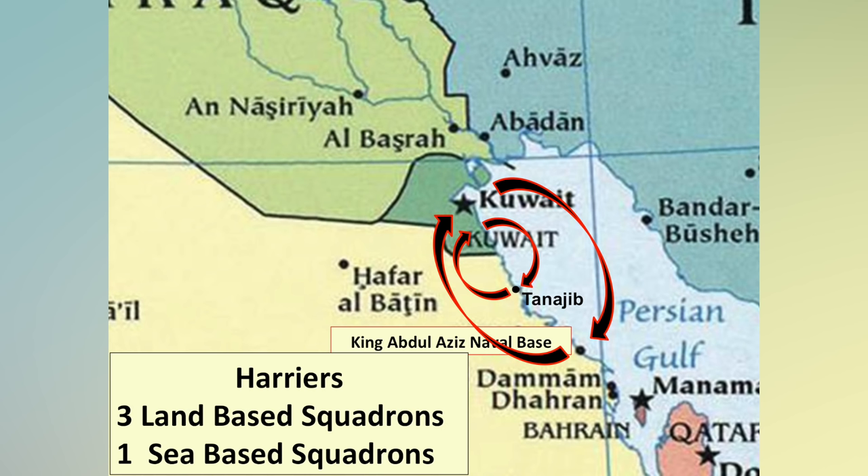I had a real good friend, a Navy pilot aboard the USS America flying out of the Red Sea. When he was flying, he was able to do one mission in about nine hours because they were so far away from the battle, requiring multiple air refuelings. By comparison, Harriers had three land-based squadrons and one sea-based squadron.